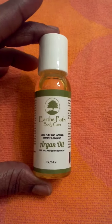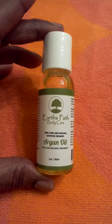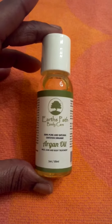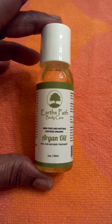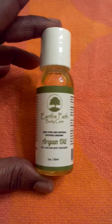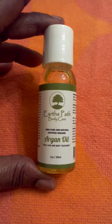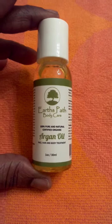Compared to other argan oils that I've used in the past, this is a really nice high quality product. Once again, it's Earth's Pass Body Care Argan Oil, 100% pure and organic. It's a really nice product at a really affordable price. This is available on Amazon and I highly recommend you check it out.